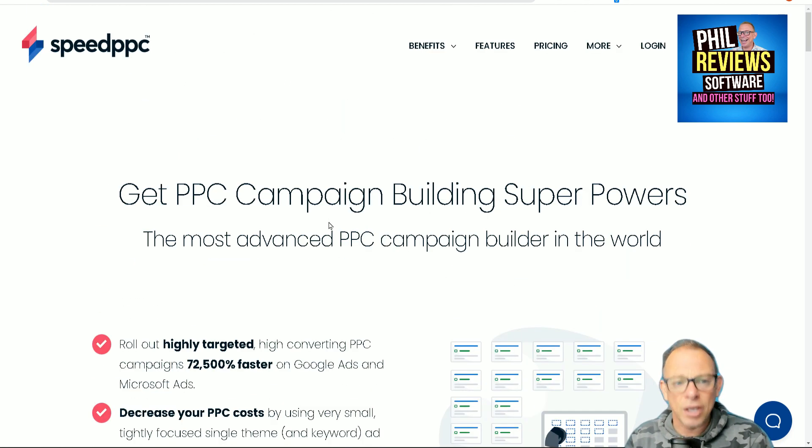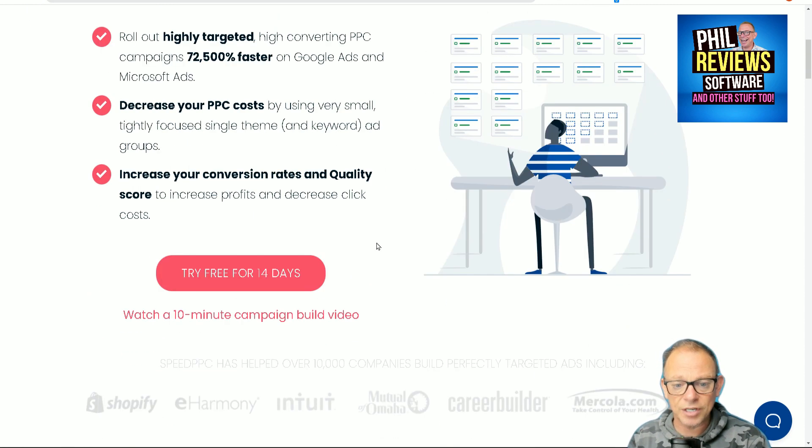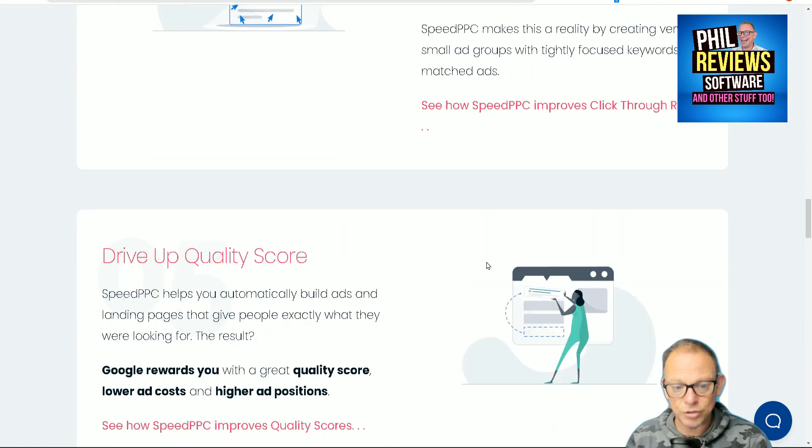So here's what I suggest: go to the Speed PPC website, have a look at what it offers, and try it out on the 14-day free trial. It'll tell you all about the reasons. Normally I do this in my videos, but just doing this very quickly.